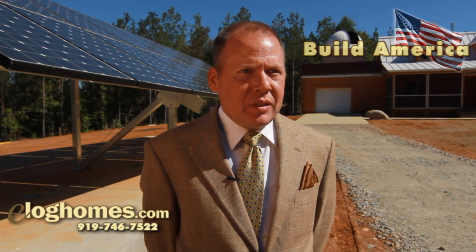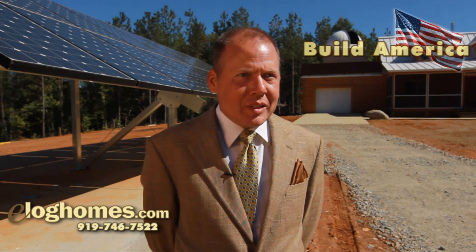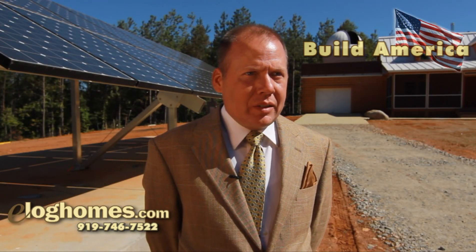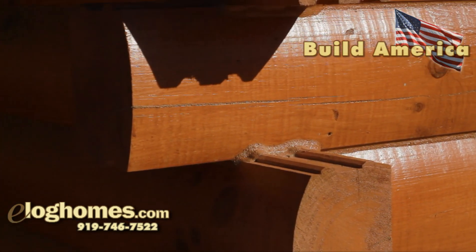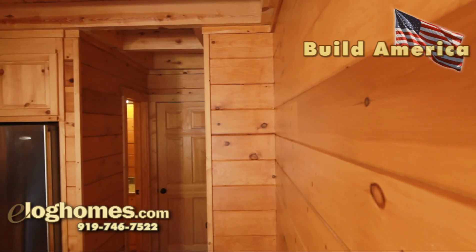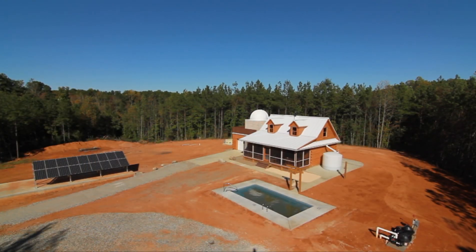Go to the eLog Homes website. Look at the products on display. Look at what people have to say. It provides very good products at reasonable prices, and a discount on top of that. I have never seen a home with such square corners. I expect this thing to be standing long after I'm gone.